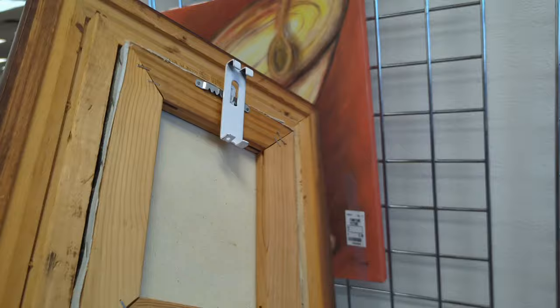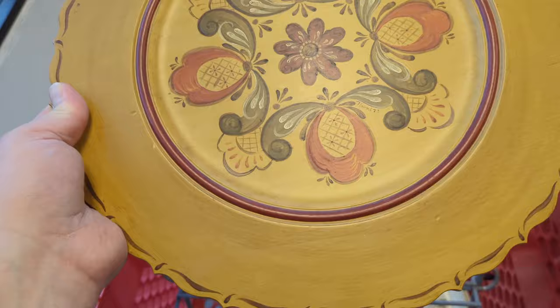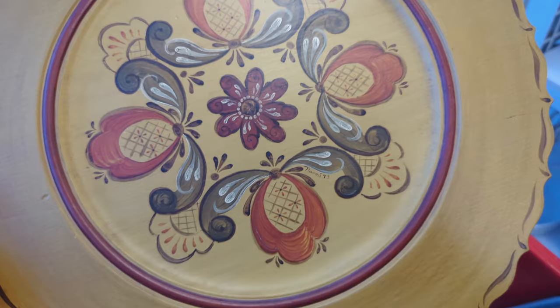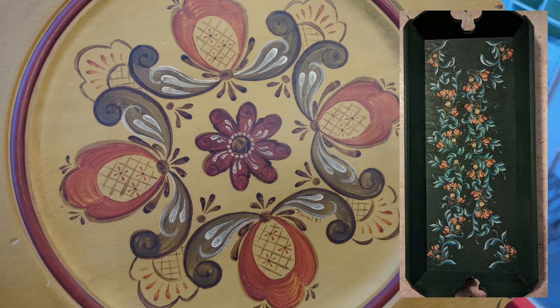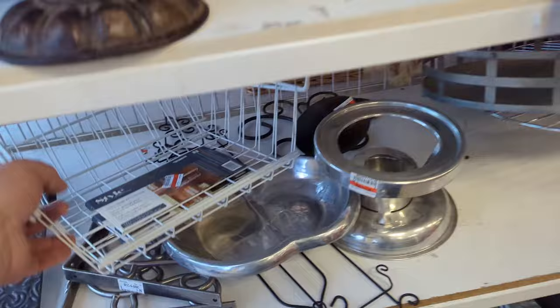I looked right at it before but got distracted and didn't pick it up. Definitely think I'm going to grab this — I'm glad I went back. It is signed and dated, looks like 1973. It's hand painted on a plastic-y composite material, $3.99, hangs on the wall, beautiful condition. A friend of mine, my friend Sam's mom, is a viewer and she did this type of painting. I think this is the same technique. She actually sent me a piece of her work as a thank you. It's definitely worth more than $3.99.